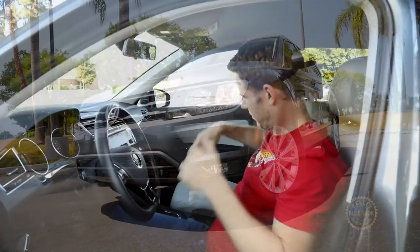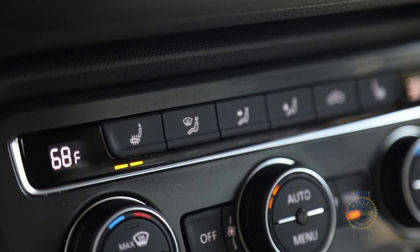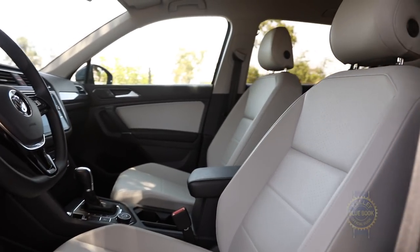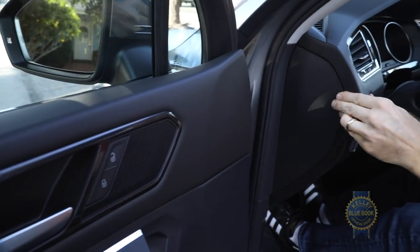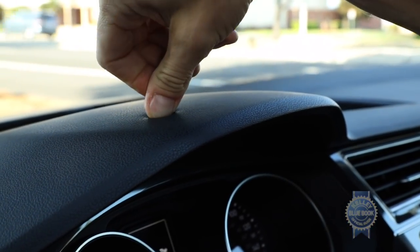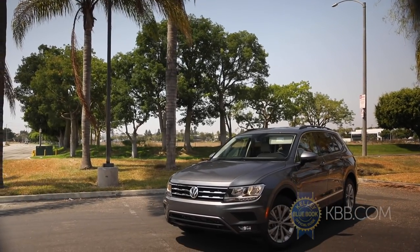A larger Tiguan means a roomier interior. Explore the rest of the cabin and you'll find comfortable seats, a tasteful layout, and a wealth of soft, high-quality materials. If you dig a squishy dash, you'll love the VW Tiguan.